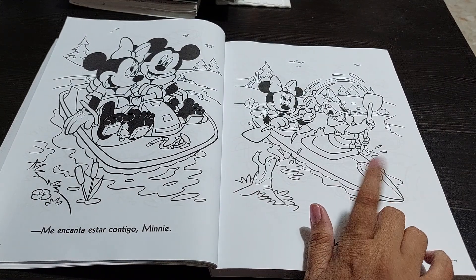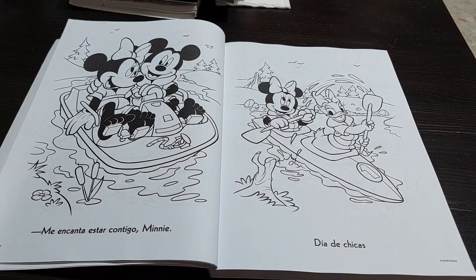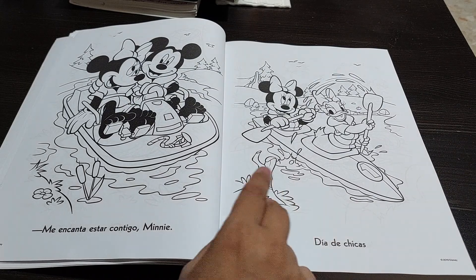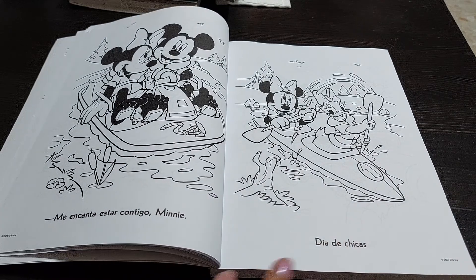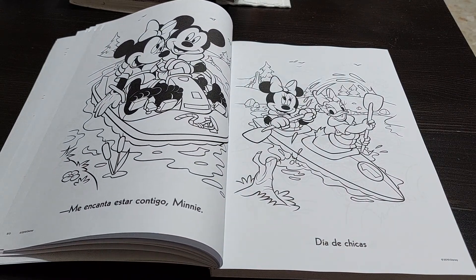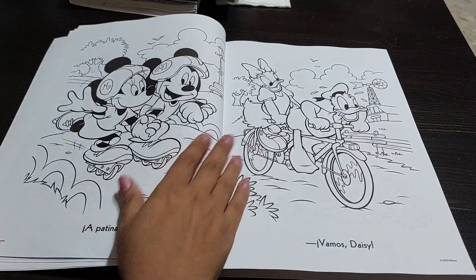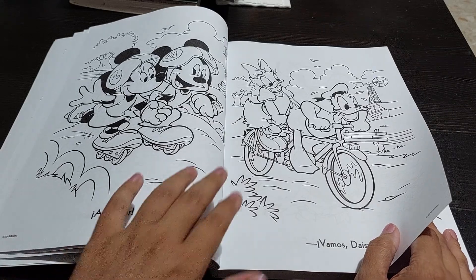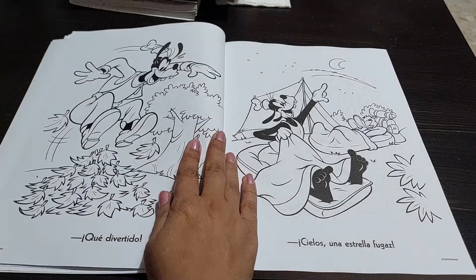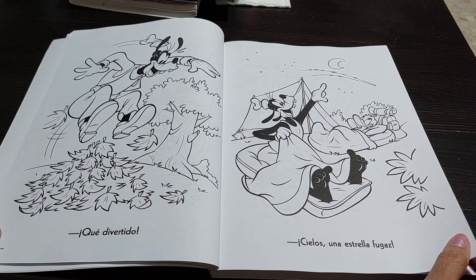This is Daisy and Minnie — one of those rare pictures where the female characters are in the same picture without any of the male characters. In Disney, I have always seen either the whole group, or the girls with the guys — I have not seen a picture where only Daisy and Minnie are there. Do you remember what Goofy's girlfriend's name is? I completely forgot. 'Vamos, Daisy' means 'come on, Daisy.' 'Qué divertido' means 'what fun.' 'Ceila una estrella fugaz' — I don't know what it means, something about the sky is what I can see.